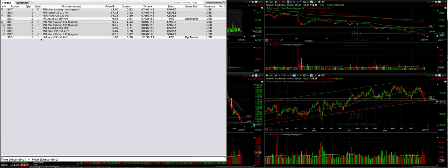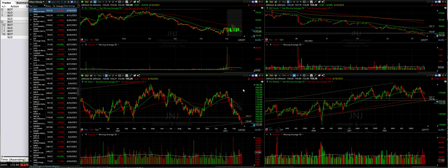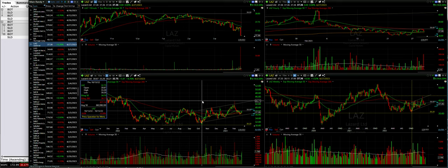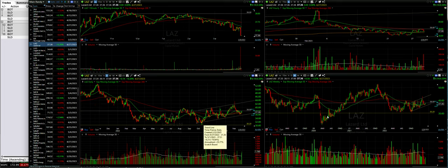Our last trade was LAZ — Lazard. We had one more put option we could put on to reach our initial position size. We sold this with the order sitting out there since about noon Eastern time, and it got filled in the last few seconds of the day — about 38 seconds before market close. So unfortunately I couldn't get it posted before the market closed, but if you like the trade it'll be out there for you in the morning. We sold the Lazard April 21st $36 cash secured put option. Lazard has been in a pretty decent uptrend since around October of last year on this daily chart and on the weekly chart as well.